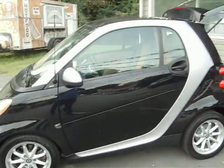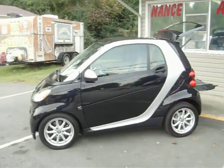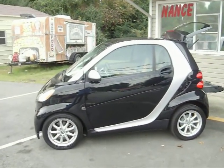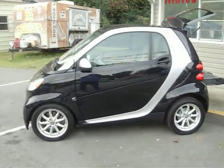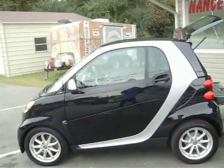So, if this looks like something that you're interested in, give me a call at 910-863-4417. And you can be riding in it immediately.